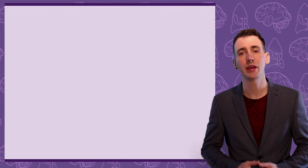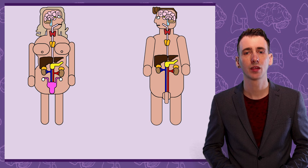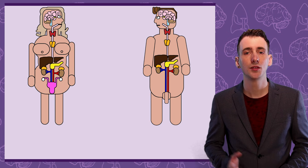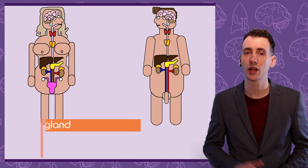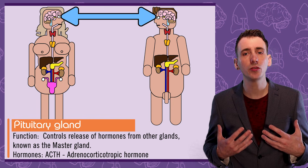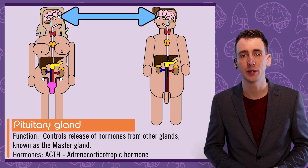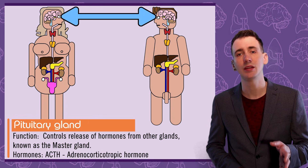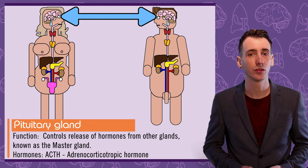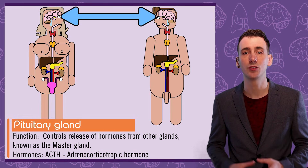So let's name each of the major glands, an associated hormone, and its primary function. Firstly, the major glands located in the brain — starting with the pituitary gland. This is often known as the master gland, because its hormonal secretions influence the release of hormones by other glands across the body. An example is ACTH, adrenocorticotropic hormone, which is released as part of the fight-or-flight response, resulting in the release of the stress hormone cortisol in the adrenal glands.